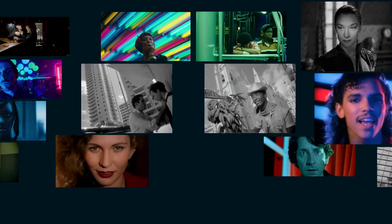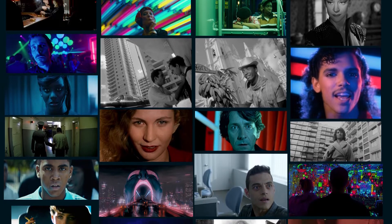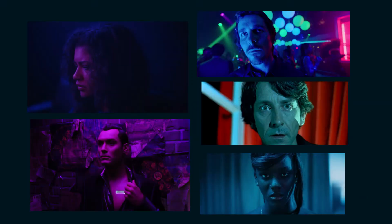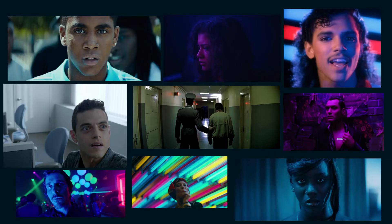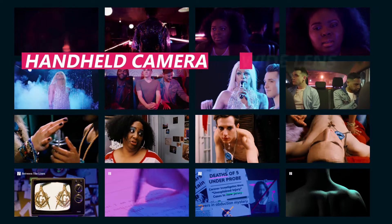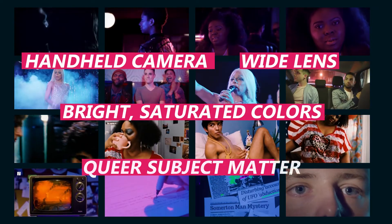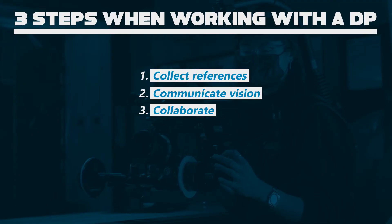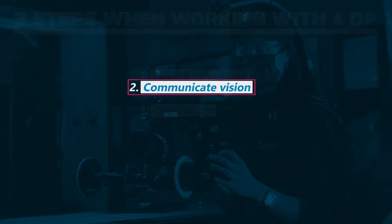Sometimes I struggle to articulate the specific look and feel I'm going for. So what I'll do is take all of these images that appeal to me, put them all together, and see if there are any common trends — maybe it's the lens choices, the color palettes, the lighting design. That becomes how I articulate the look and feel of the film. Over time, I've started to see trends in my own work that I keep exploring, so I'm getting a general sense of what a project will look like. Once you have your visual references and can articulate what you're going for, it's time to assemble them into a lookbook.